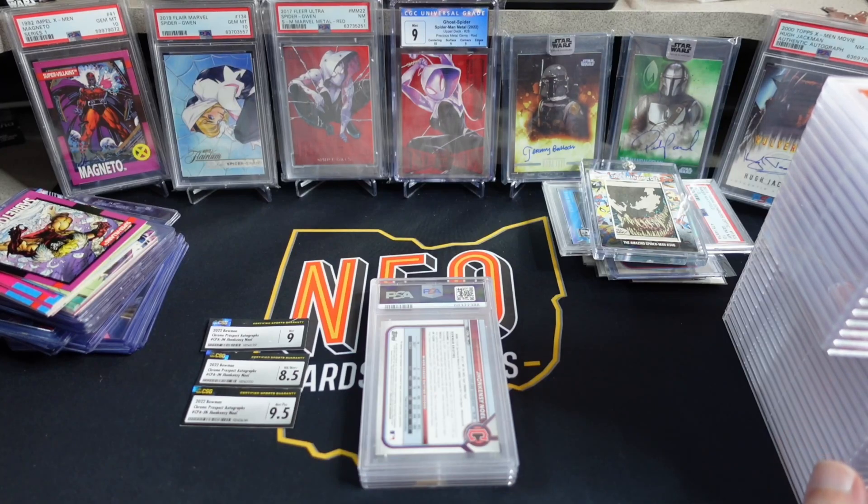This order is the one that I shipped out right before I left for the National. It arrived to PSA on 7/28, was entered into the system on 8/9, shipped back to me on 9/30, and I got it back in my hands on 10/3.